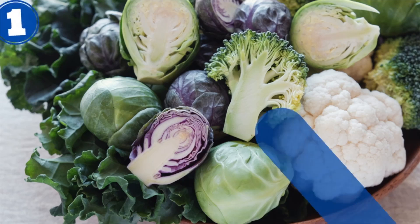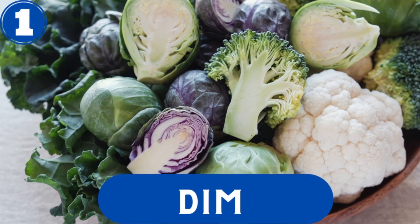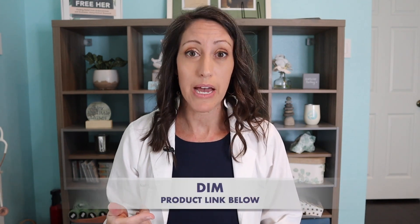Number one: one of the most impactful estrogen metabolizers is a cruciferous-derived compound called DIM. DIM contains indoles, which are the compounds we really appreciate for their estrogen metabolism. Plant-based, DIM is derived from cruciferous vegetables like broccoli, cauliflower, and kale. You'll want to take DIM in capsule form — it's in a compounded form and is a very powerful way to help your body and liver metabolize estrogen.